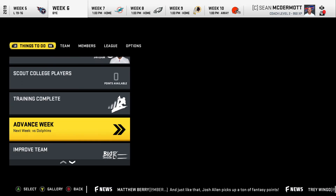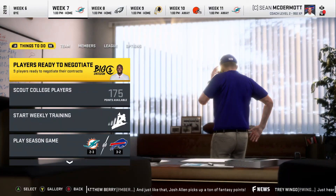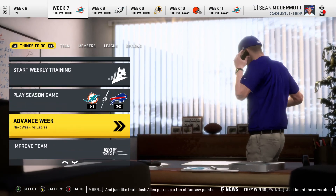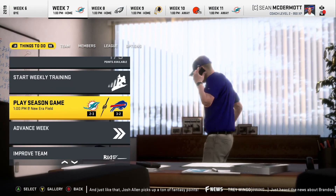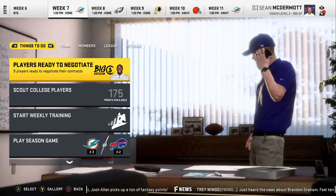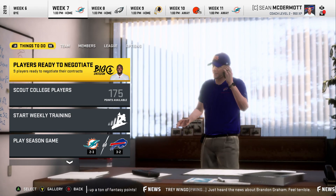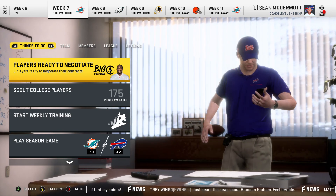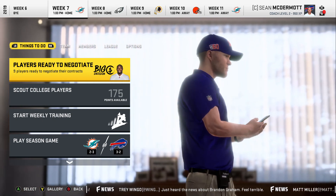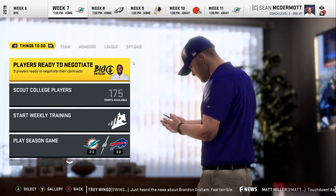Now we're going to advance the week all the way to the Miami Dolphins. The Dolphins are 2 and 3 on the year and the Buffalo Bills are 3 and 2, so we'll be taking on Miami in our next episode. Thank you for watching this episode of the Buffalo Bills franchise — hope to see you again soon. Stay safe out there and be kind to one another.